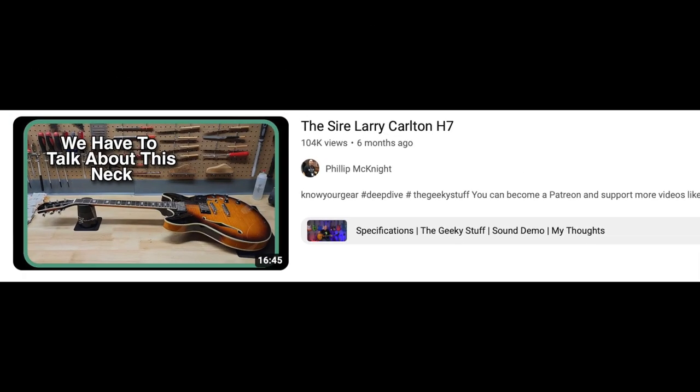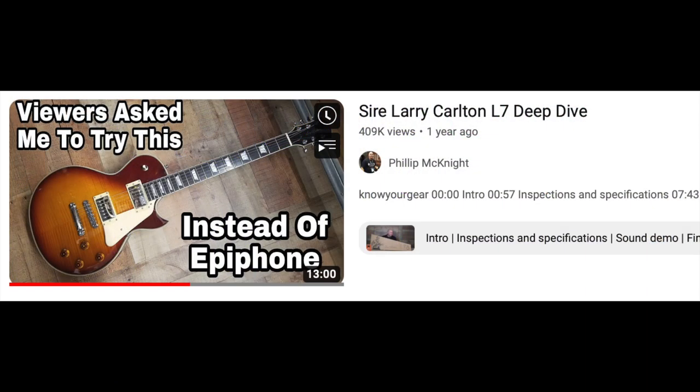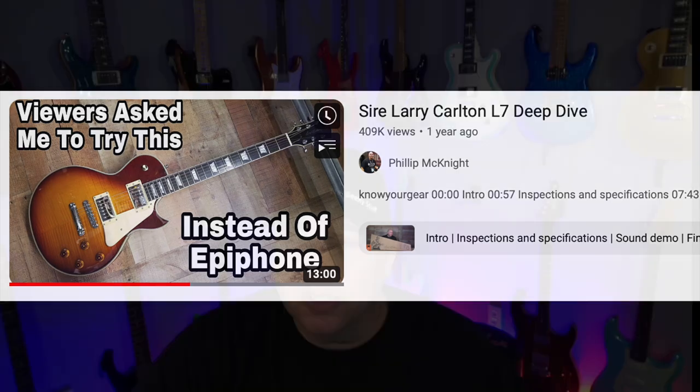A Sire Larry Carlton H7 guitar. I bought a Sire in 2021 and reviewed it because you guys said Sire was amazing and I was missing out. Kyle, the owner of Sire, saw the video, liked it, reached out and said can we send you a guitar — they sent me the Larry Carlton. I loved the guitar, but the neck is really small and I was not a fan of that, since I have big hands. That was my only downfall. The quality was fantastic — it was just that specification was off for me.